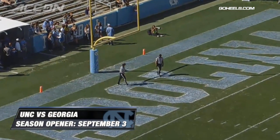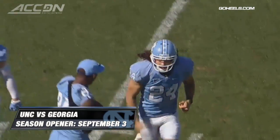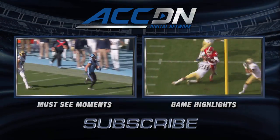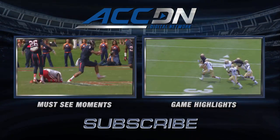The Tar Heels kick off their season September 3rd versus Georgia at the Georgia Dome in Atlanta. I'm Jeff Fischel for the ACC Digital Network — the official home of ACC football. For must-see moments, click the box on the left. For game highlights, click the box on the right. And for everything else from the ACC Digital Network, subscribe now.